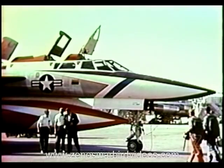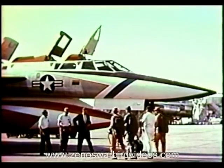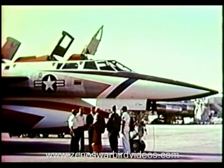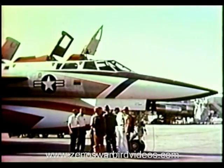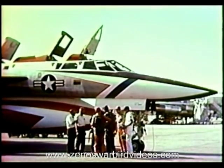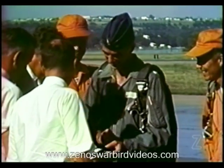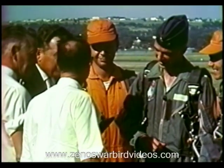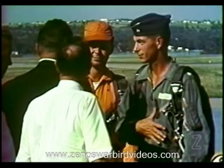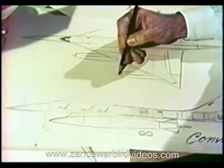The first trainer version of the B-58 was delivered to the Air Force in August of 1960, its assignment the training of Air Force pilots in the handling of the Mach 2 B-58. The trainer proved to be a dependable airplane from the beginning of its service. In the first two months, TB-58 number one qualified six pilot instructors and seven B-58 pilots.